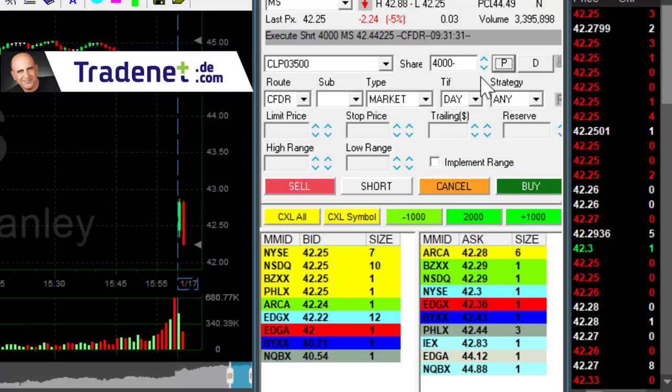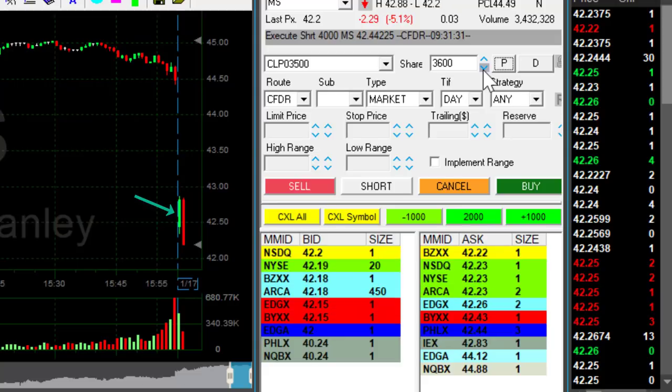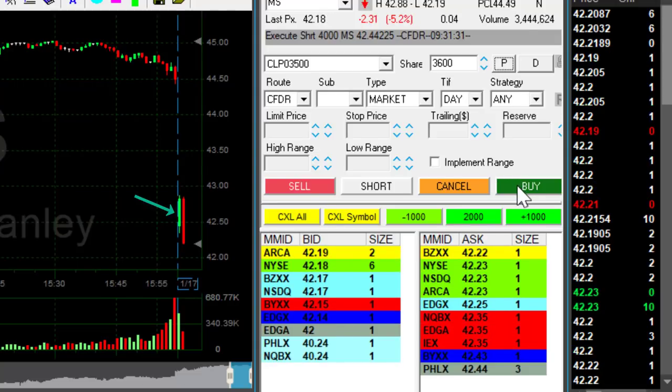I always look for the buyers to move out of the game. So the red candle, the green candle — the first green candle — that one is the one that took them out.